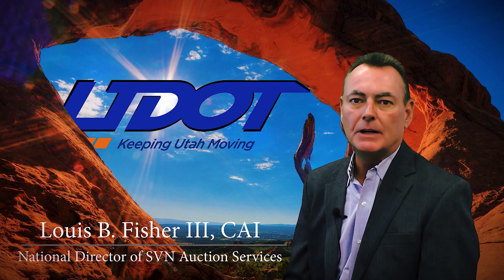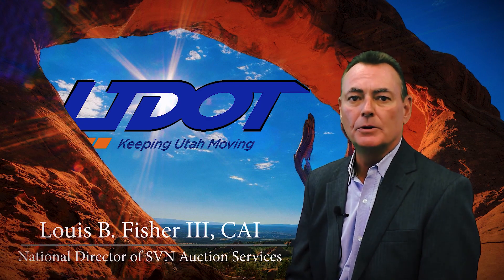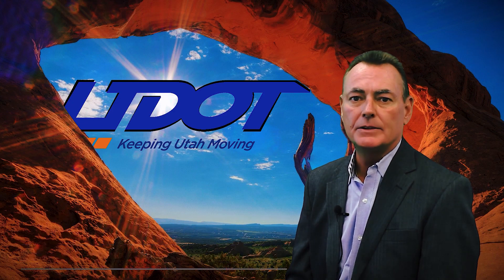Hi, Louis Fisher here, National Director of SVN Auction Services, with a short presentation for real estate brokers and agents on representing clients for a UDOT online auction.